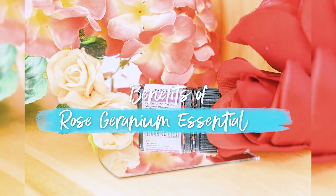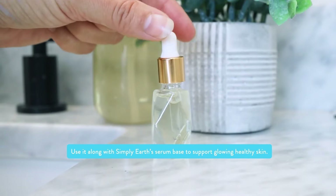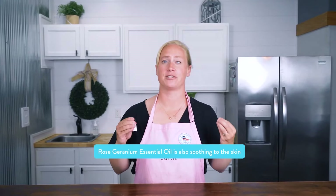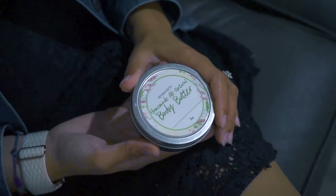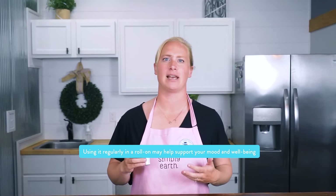Rose geranium supports youthful skin. I love to use it along with Simply Earth's serum base to support glowing and healthy skin. Rose geranium essential oil is also soothing to the skin — I love using it in DIY creams, lotions, body butters, and other skin care recipes. Those who use rose geranium essential oil love its ability to holistically support hormonal balance; using it regularly in a roll-on may help support your mood and well-being as your hormones fluctuate.